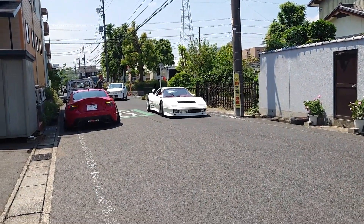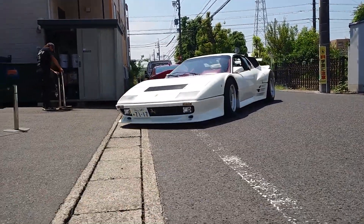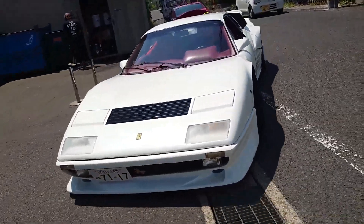And let's be honest — if you have the cash to own, let's say, a classic Ferrari, I'm sure you can pay a little extra for this fuel.